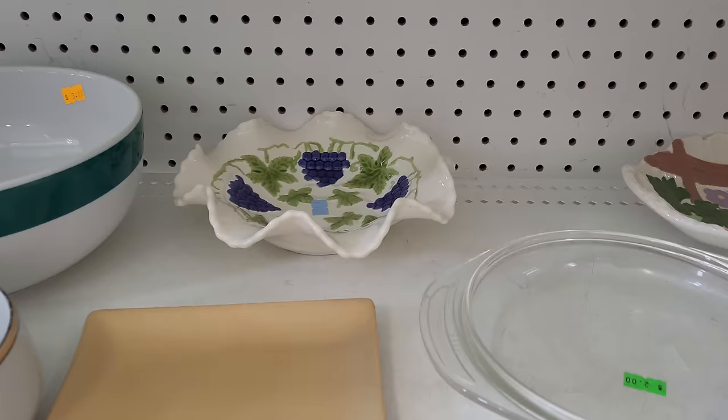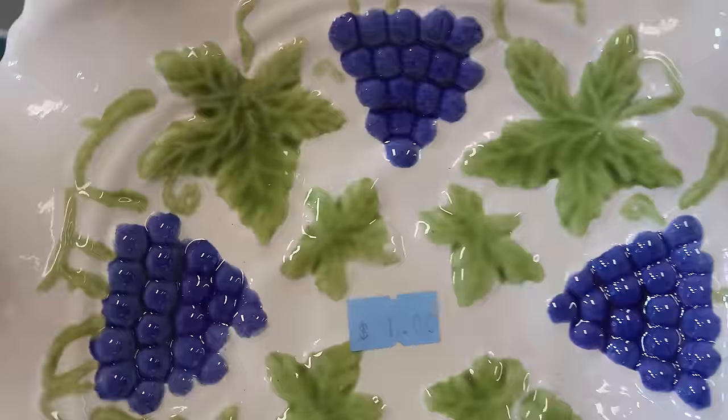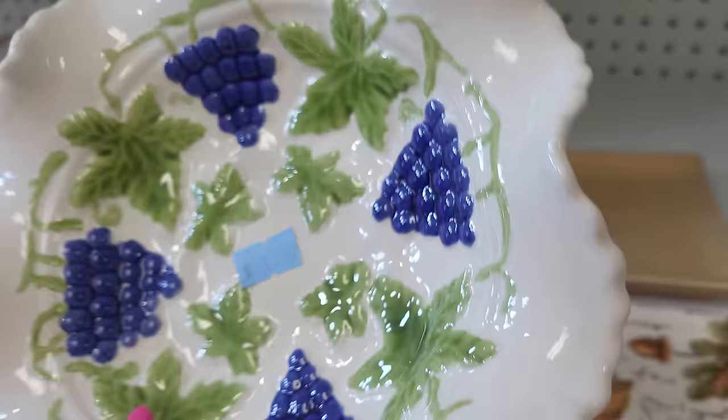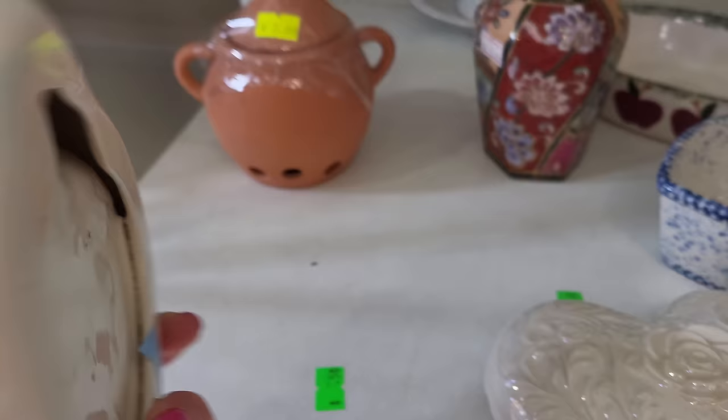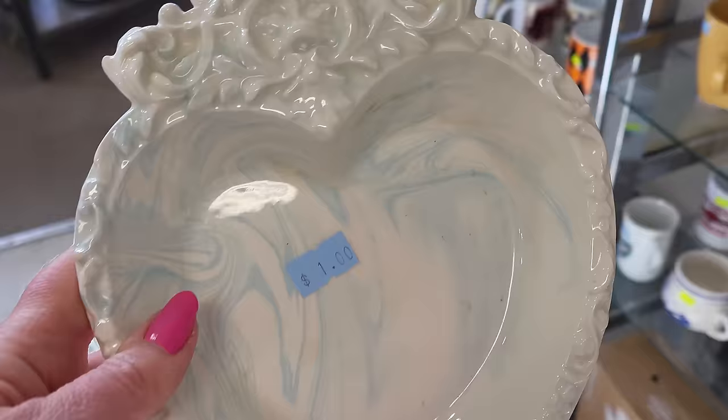Nice to have good deals. And what do we have here? Another blue tag. A dollar, so you're going to be 25 cents. What if I put you in my cart? Get in there, jump right in. Don't you just love secondhand treasures? And by the way, I do read your comments. I made a mistake there — I think the lid goes with it, and I put that in my cart but I left the top.